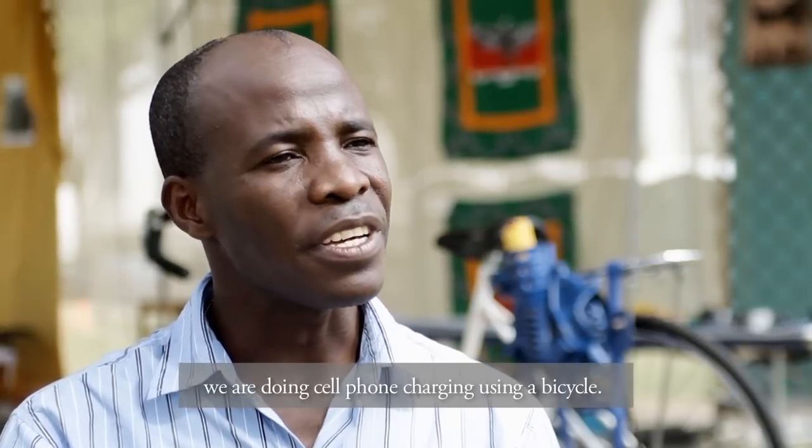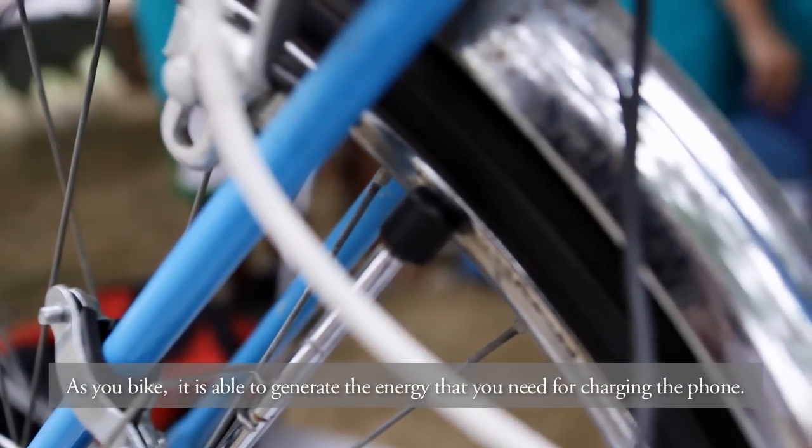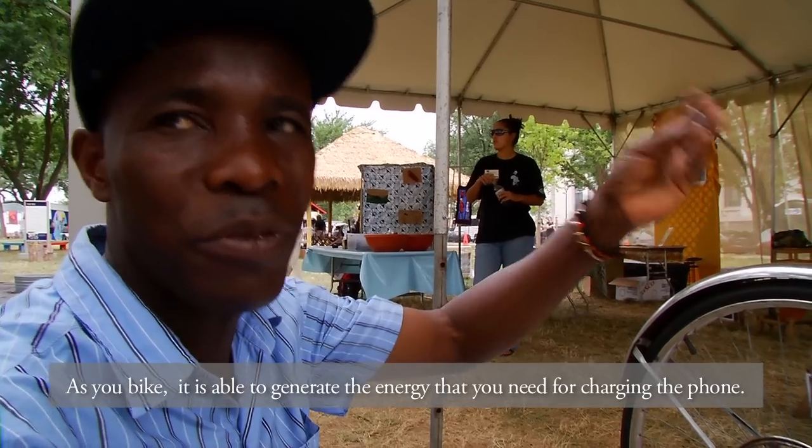We are doing cell phone charging using a bicycle. As you bike, it's able to generate the energy that you need for charging the phone.